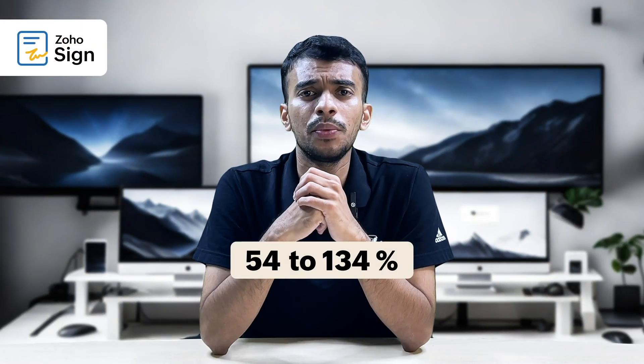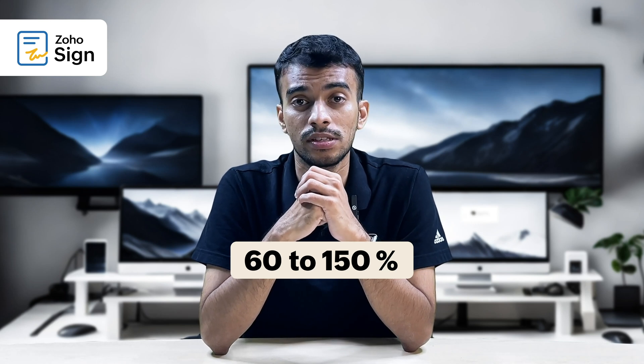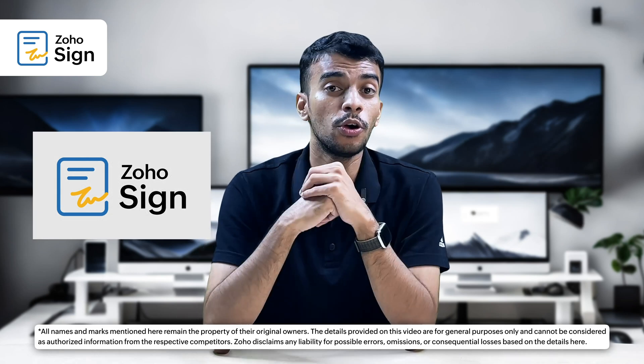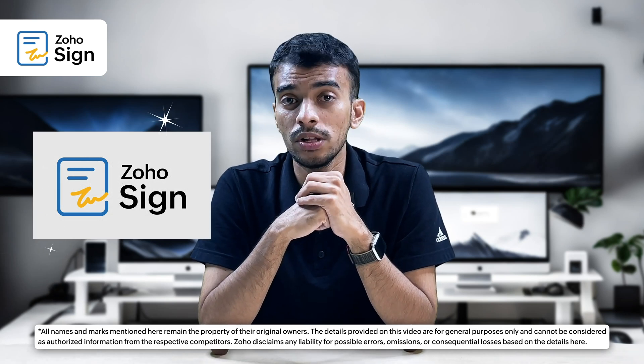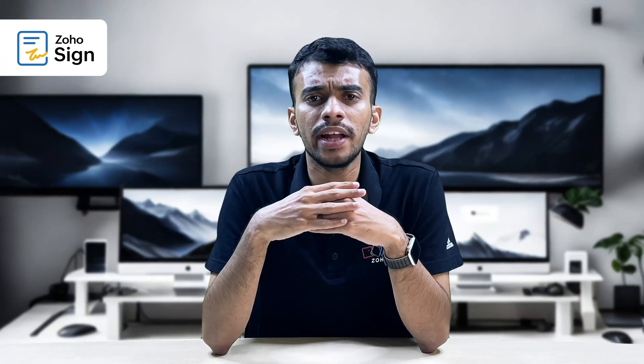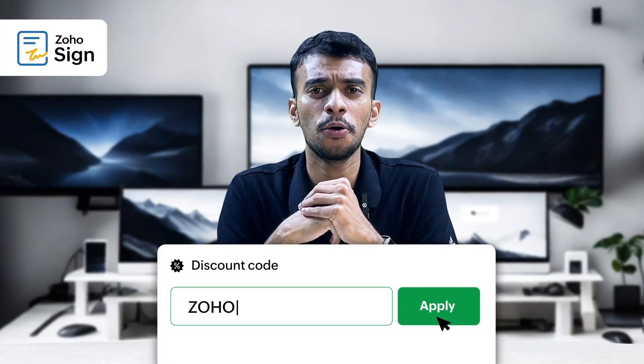Businesses save anywhere between 60 to 150% of their administrative costs when migrating from DocuSign to Zoho Sign. So you know that you're not going to be burning holes in your pockets when you use Zoho Sign. I guess what I'm trying to say here is the discount code for your DocuSign subscription is Zoho.